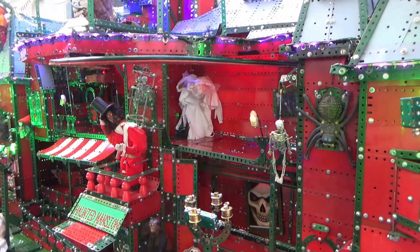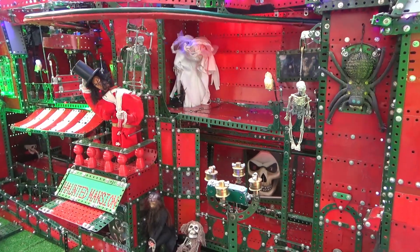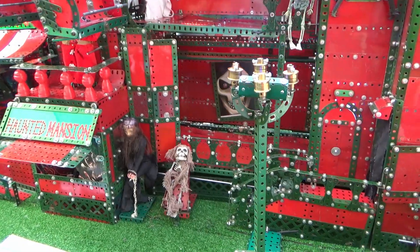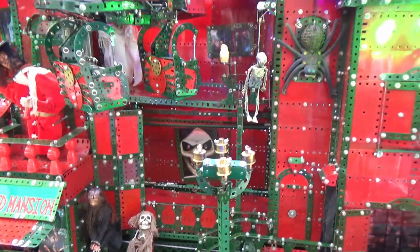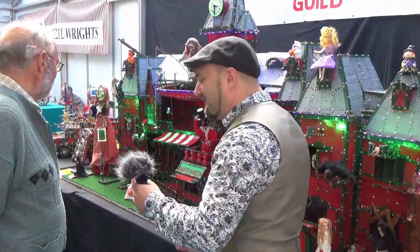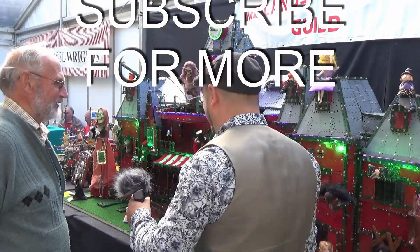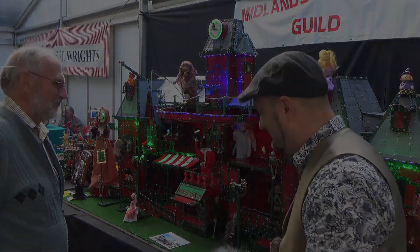The wife loves it. Everybody else loves it. This is the first thing that my wife saw when she came through the door. This is amazing. It's really beautiful. Thank you very much. Fantastic. Great work.